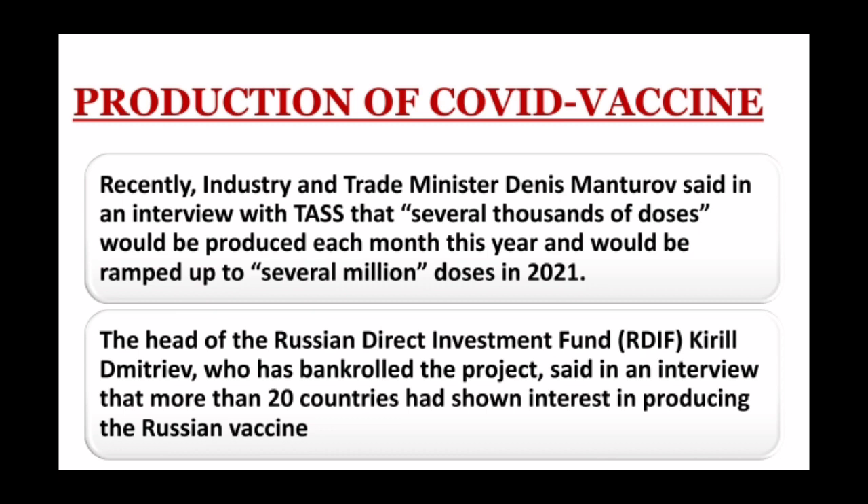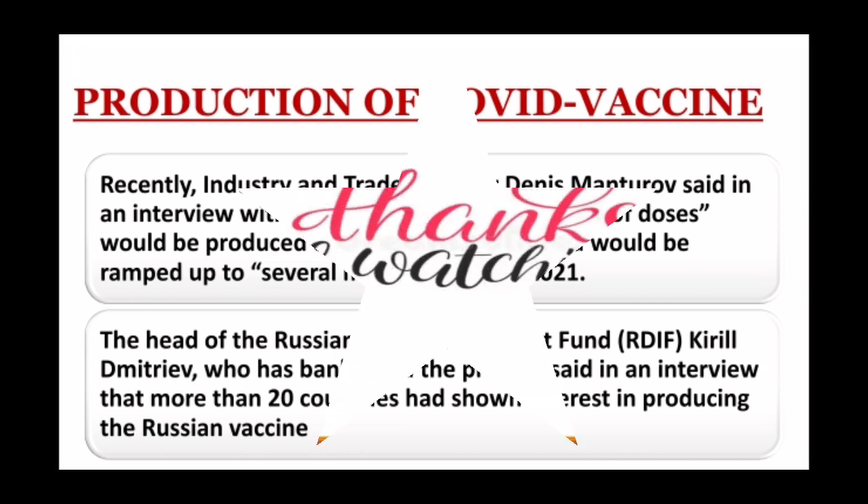This means that the wait for a coronavirus vaccine is not over yet — we have to wait more time to get the vaccine. Till then, the Russian vaccine has generated hope in everyone's mind to treat COVID-19.